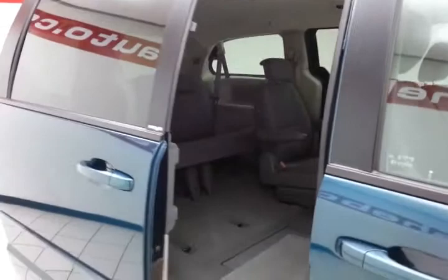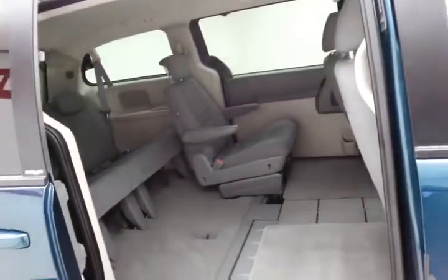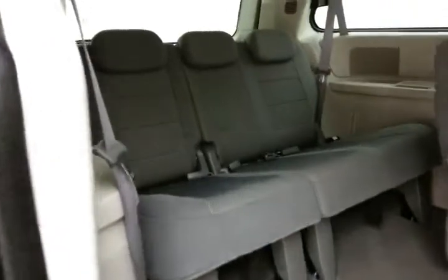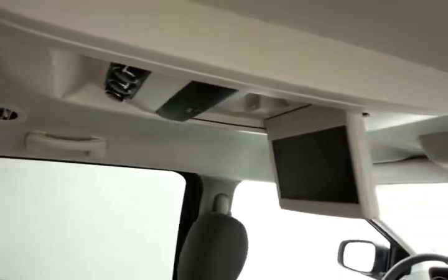Power sliding doors on both sides of the van. This Grand Caravan seats 7 with a cloth interior. Sto-and-Go seating allows the 2nd and 3rd row to fold completely flat into the floor, as you see here. 3rd row seats 3. Windows go down in the sliding doors, as well as power venting rear quarter windows.